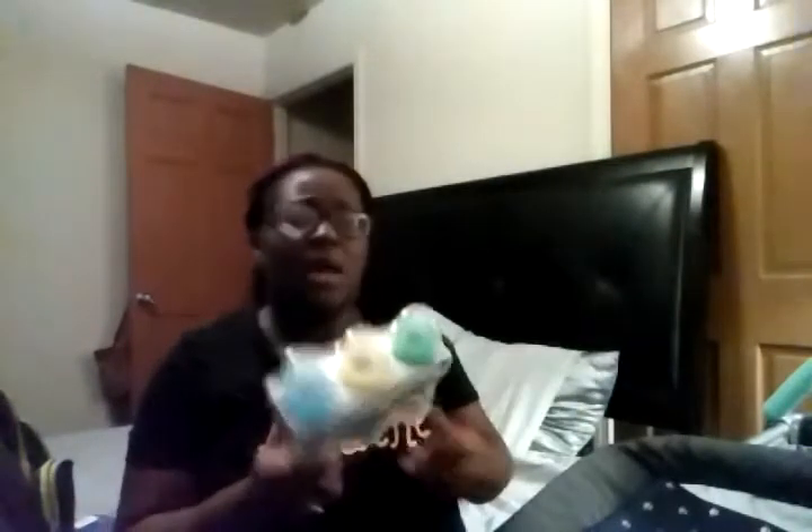The next thing I got is these baby bottles — they were about two dollars and some change. They have purple in them, which is cute, but it doesn't really matter. I'm going to go back and buy more bottles; these were just for the beginning.